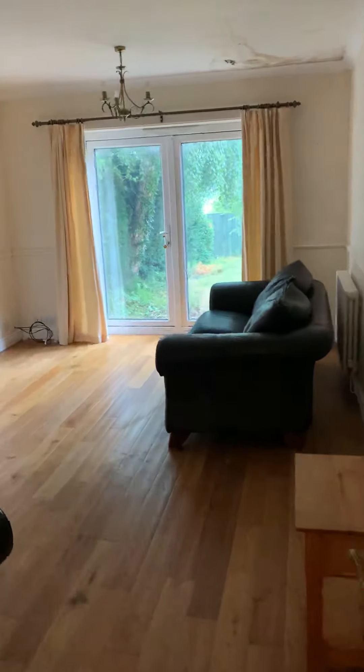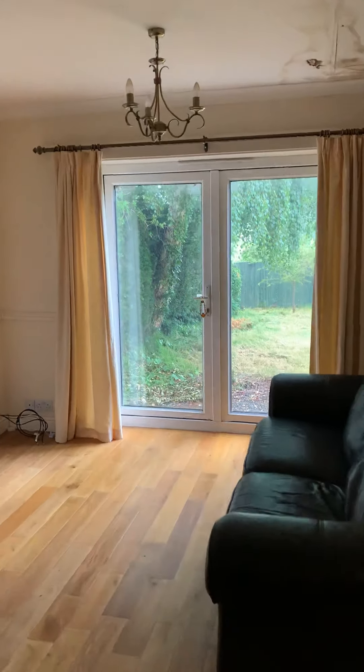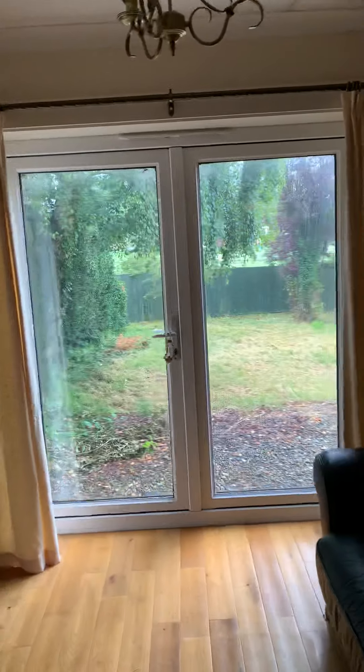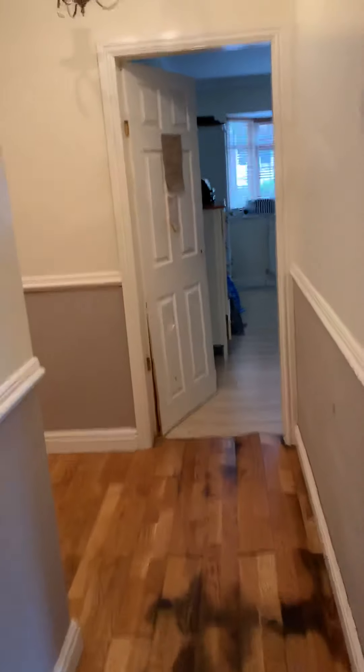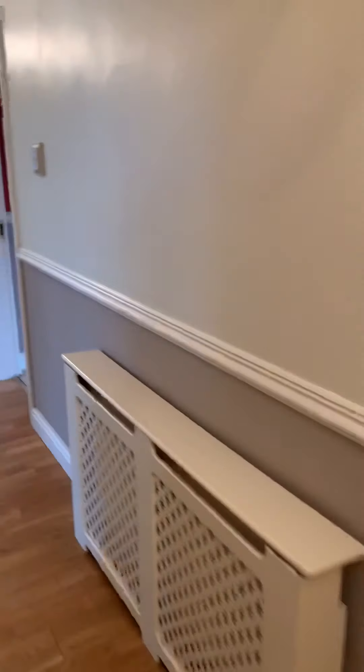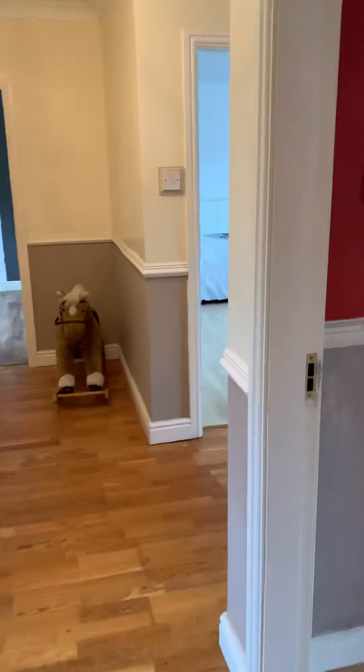Then you've got the lounge, which is also a really good size, with French doors opening out onto the back garden. Now let's go out to the front to show you the bungalow from the front.